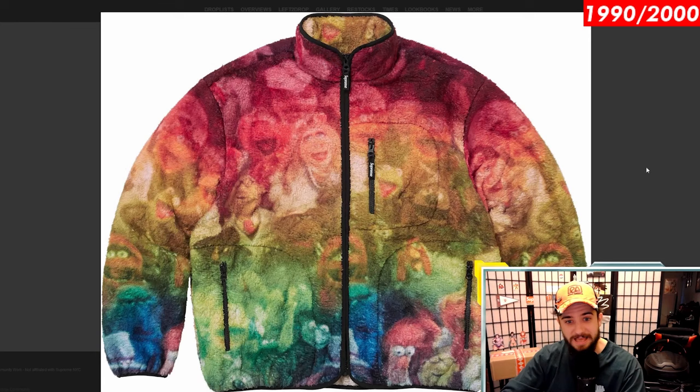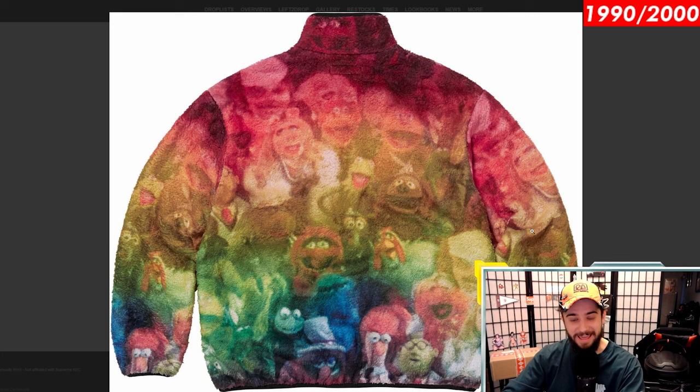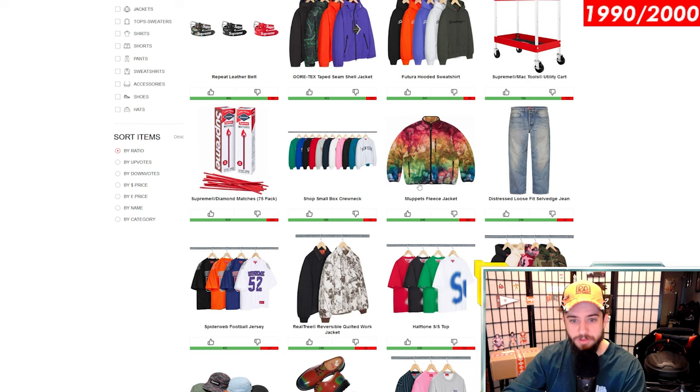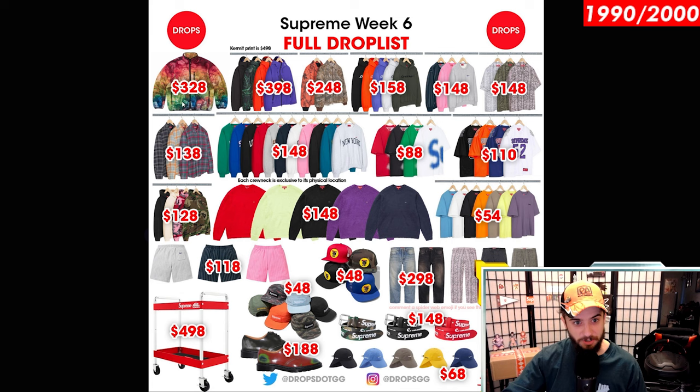Muppets fleece jersey — this guy is kind of interesting. I love the design, I love the colors, but the fleece is just a crazy piece. This is one of those Hail Mary type vibes — I think it either will flop or resell for a lot. I'm thinking it might just sell out and then resell for maybe $50 above retail. I'm not quite sure where to place this guy. What do you guys think of the Muppets fleece jersey?